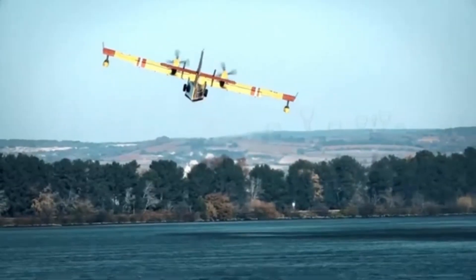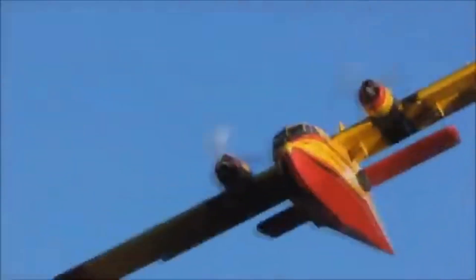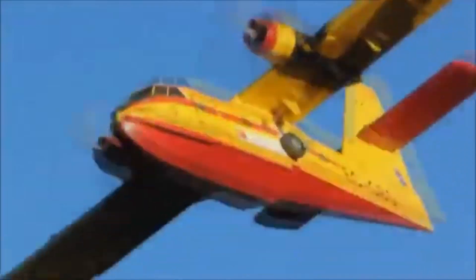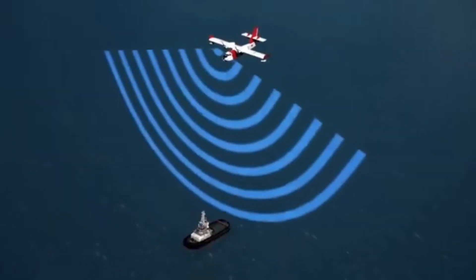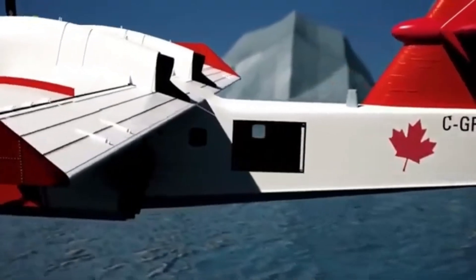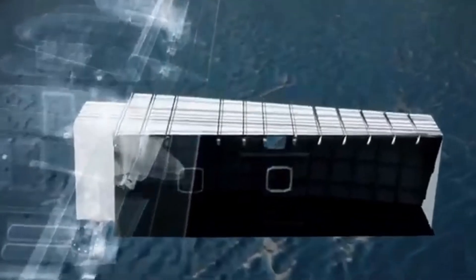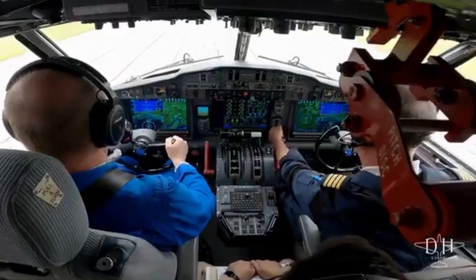But the DHC-515 is not just about firefighting. Its versatility extends to various roles, from search and rescue missions to supporting environmental disaster operations. With added features like search radars, video systems, and cargo-carrying options, it becomes a truly multi-mission aircraft.